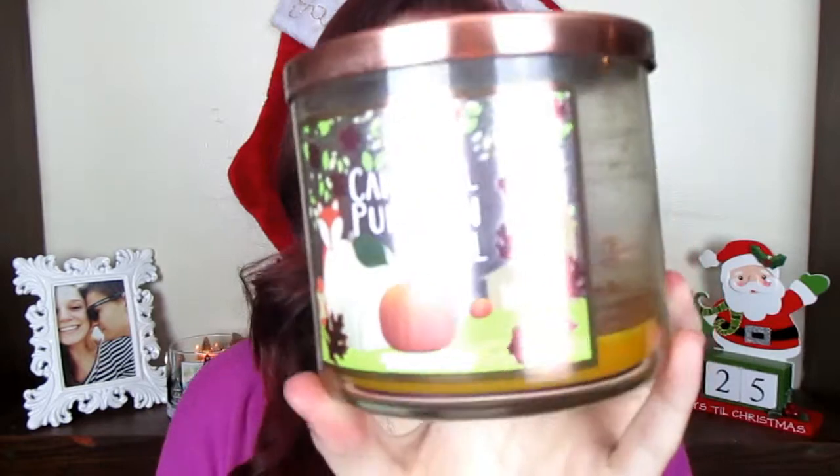The next candle is Caramel Pumpkin Swirl. This is like a really sweet foodie pumpkin scent for fall. I also really love this pumpkin lid — I think this is the only pumpkin lid I have.